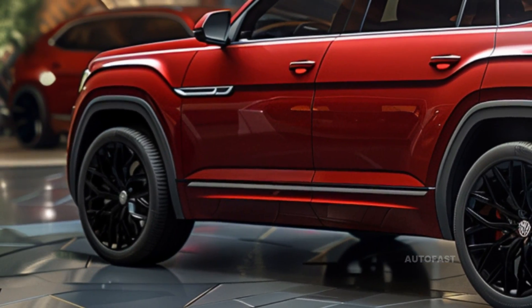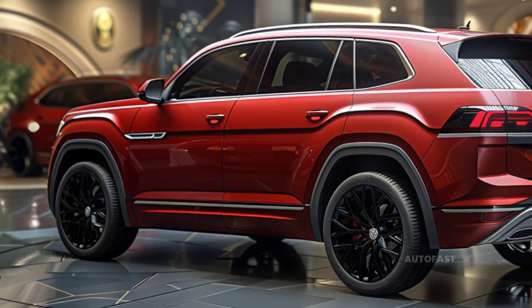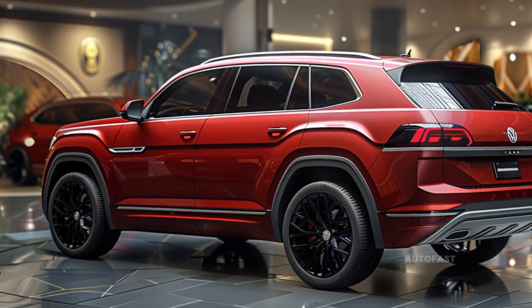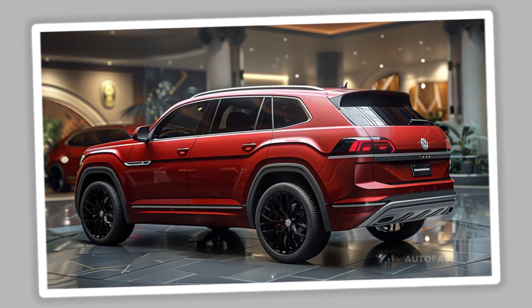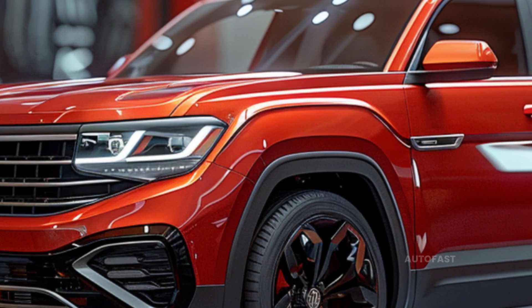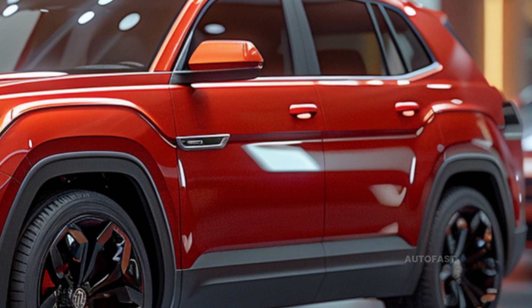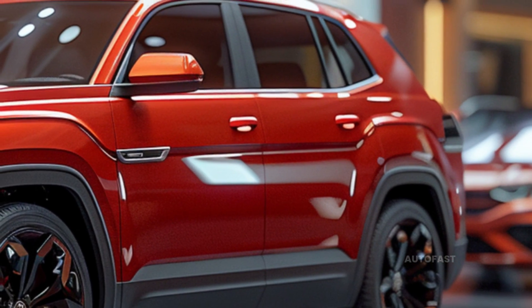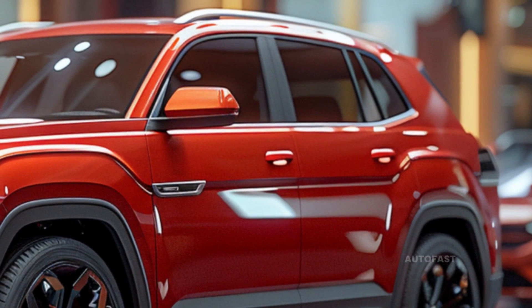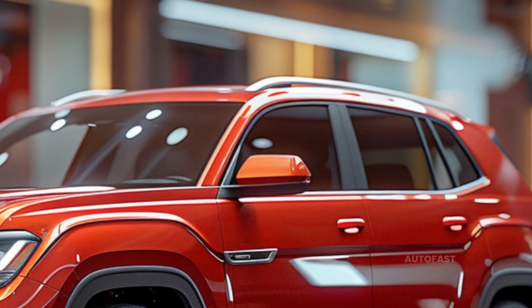The Atlas SE with Technology trim level, equipped with 4Motion all-wheel drive, is our top pick. This trim level adds features such as a trailer hitch package, third-row USB charging ports, remote start, and 20-inch wheels — the SE has 18s. For the most luxurious second-row seating, we recommend the captain's chairs.